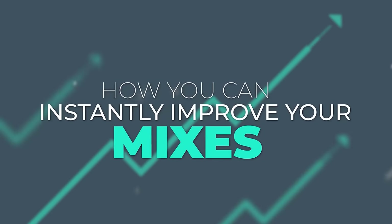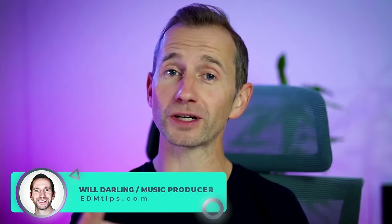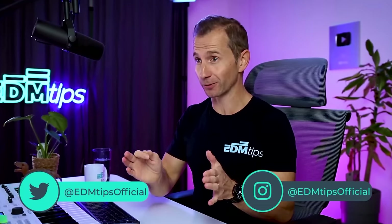In this video I'm going to show you how you can instantly improve your mixes with one simple skill. In fact any mixing knowledge you already have may actually be hurting your music compared to this skill, and I'm going to prove it to you.